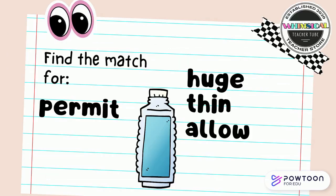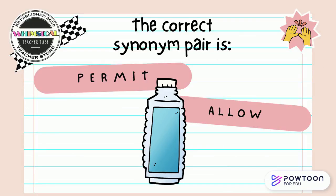Find the match for permit. Is it huge, sin, or allowed? Point to the correct answer on your screen. The correct synonym pair is permit and allow.